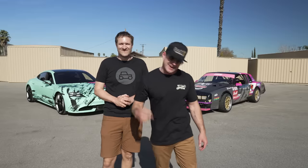Ladies and gentlemen, welcome back to another episode of This Versus That. Today we've got a very special guest host, Mr. Doug DeMuro. Hey everyone, it's This Versus That. We did it. Let's go.